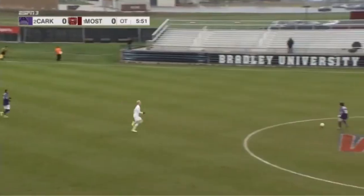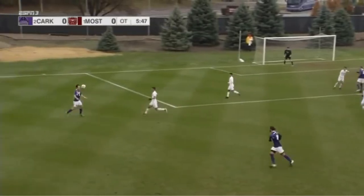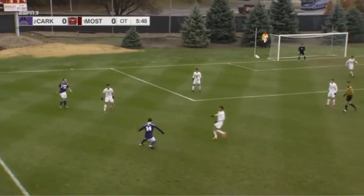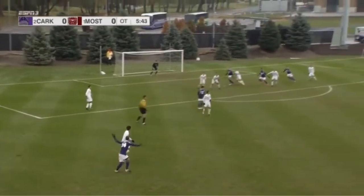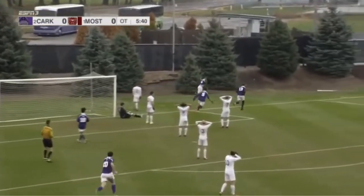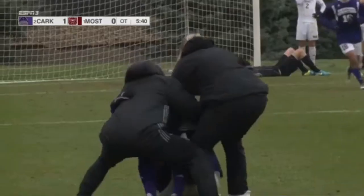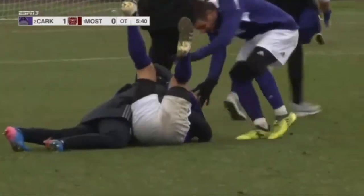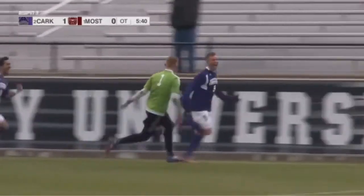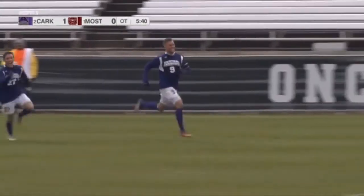Wilkin has the corner. Missouri State dangerous. Sends it back to Stricker. Into Bates. Bates slides it back to Holmes. Holmes — and dangerous. Central Arkansas wins it. And guess who it is? Nicholas Brodacchi with his 17th of the season. And the Central Arkansas Bears are headed to the NCAA tournament — they are winning!